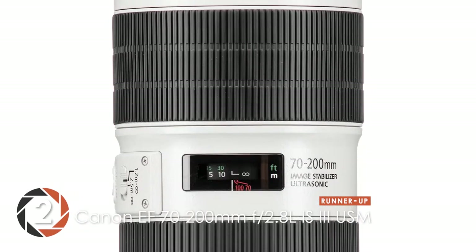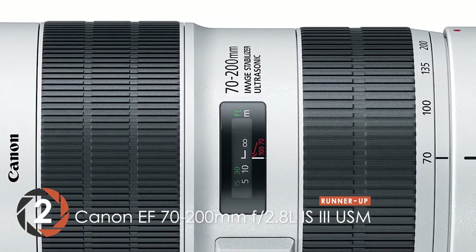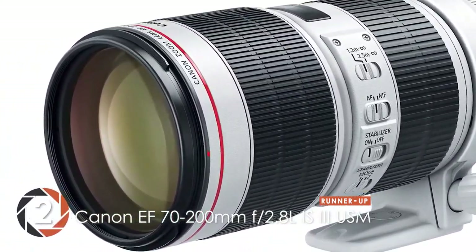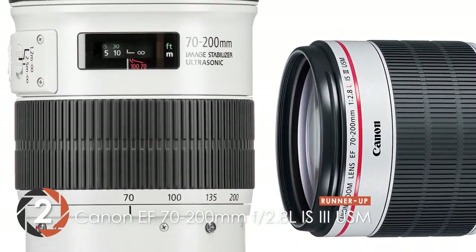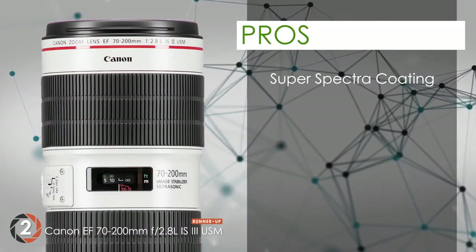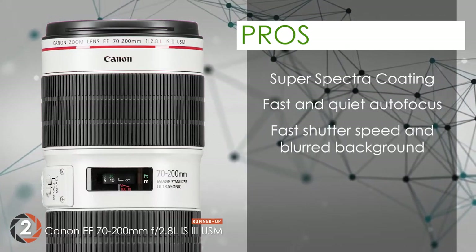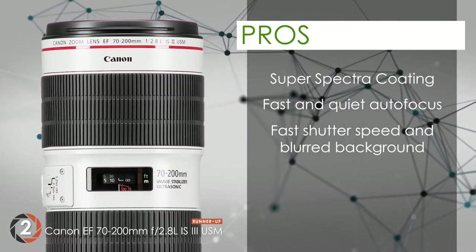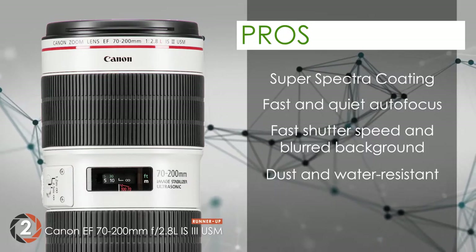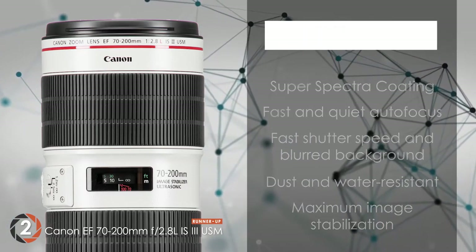Next up, we have the runner-up: the Canon EF 70-200mm F2.8L IS III USM lens. This unit is one that has managed to impress almost all its users with not only its quality design, but also its outstanding functioning. They also love the efficiency with which these features perform. Its pros are: its super-spectra coatings minimize any aberrations in the final video. Its fast-functioning autofocus is so quiet that you'll barely hear it at all. It provides users with faster shutter speed and an outstanding blurred background. Designed to be highly durable with its dust and water-resistant features and sealed parts, 3.15 shutter speed stops working to minimize the shakiness of the video for maximum image stabilization.